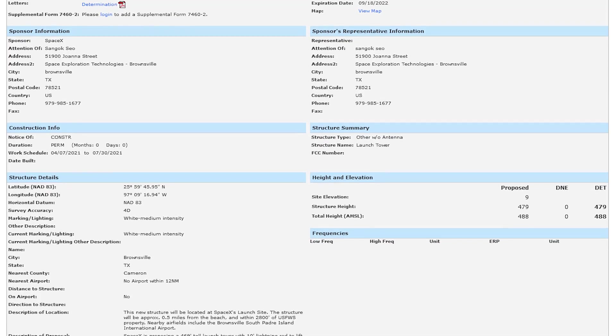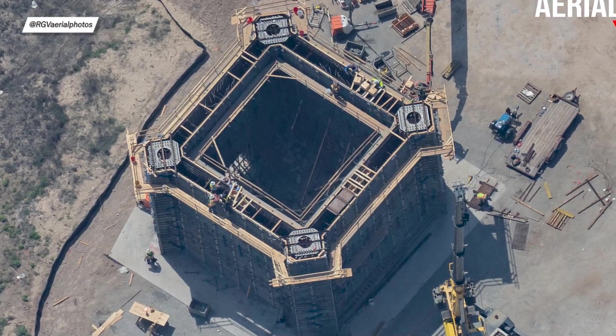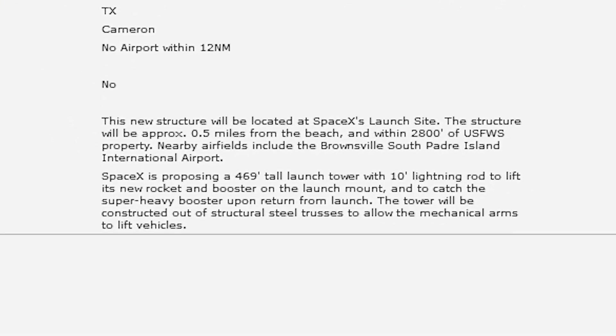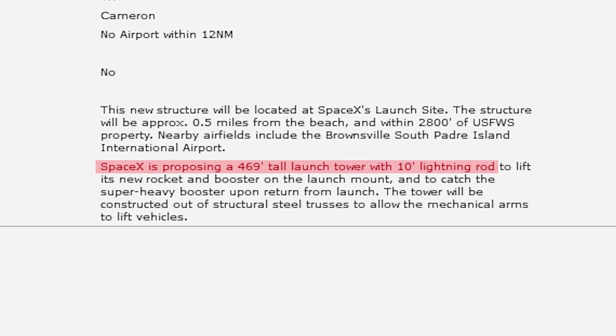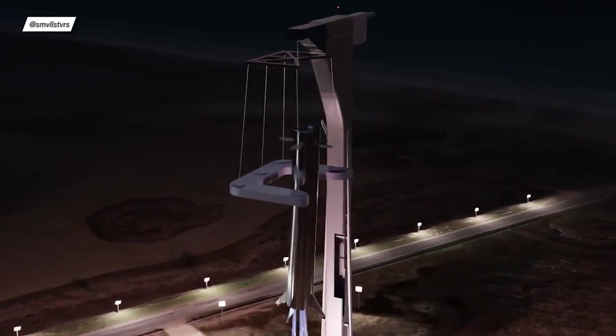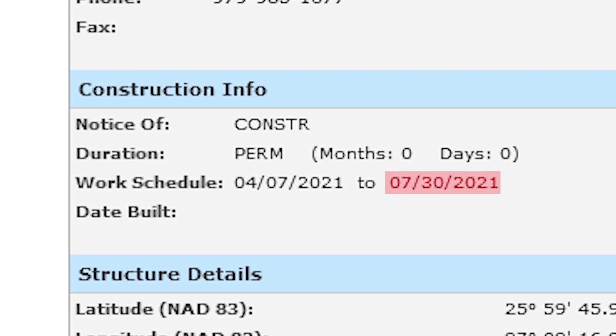SpaceX has sent a request to the Federal Aviation Administration so that their launch tower would appear on the notices to airmen. SpaceX has already started the build process of the tower. In this request, we can spot a few interesting things. First, the launch tower will be 469 feet tall. Second, Elon Musk wasn't joking — SpaceX really wants to catch the super heavy booster with the launch tower. Lastly, the tower should be finished on the 30th of July, which would be astonishingly fast. Maybe the first orbital flight before July is still possible.